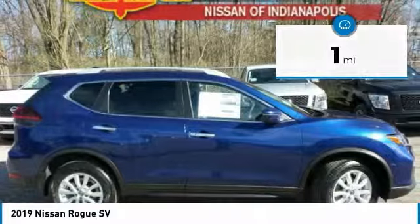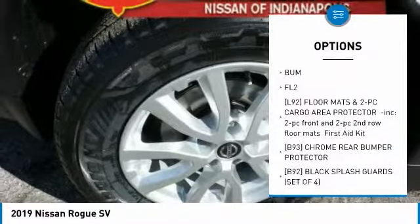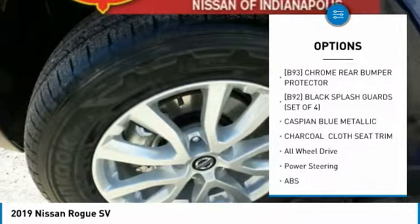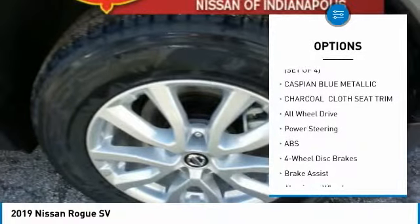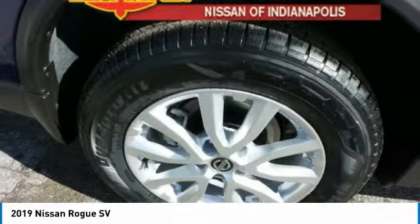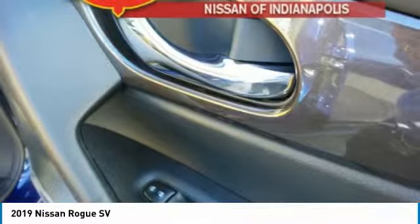Here are some of this vehicle's great options: keyless entry, all-wheel drive, anti-lock braking system, steering wheel audio controls, power lift gate, leather-wrapped steering wheel, Bluetooth, power steering, adjustable steering wheel, keyless start.